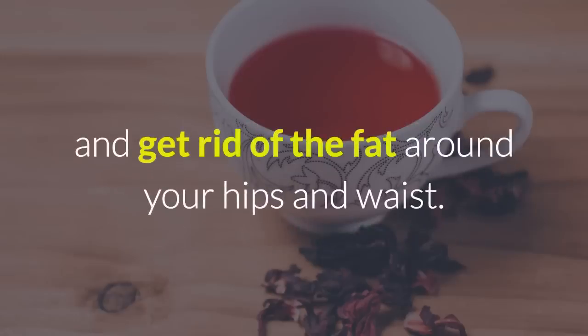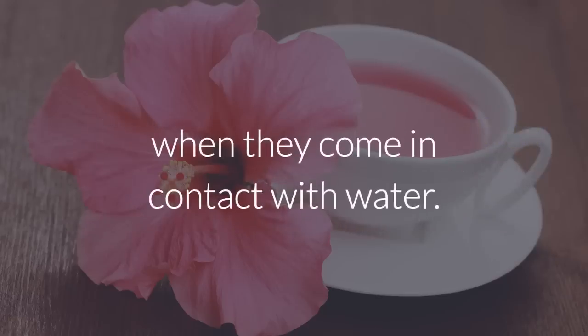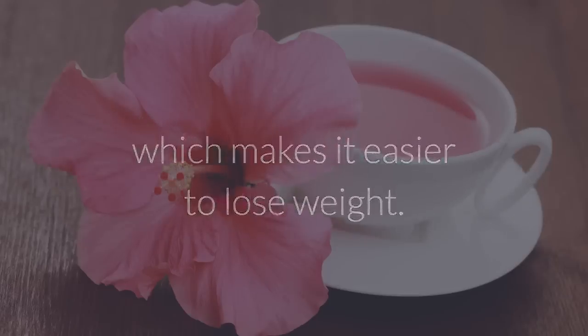Hibiscus can get rid of the fat around your hips and waist. The hibiscus flower is rich in mucilage, a complex mixture of polysaccharides that transform into a gelatinous fiber when they come in contact with water. Hibiscus tea helps reduce fat, aids digestion, makes bowel movements regular, and fights liquid retention, which makes it easier to lose weight.